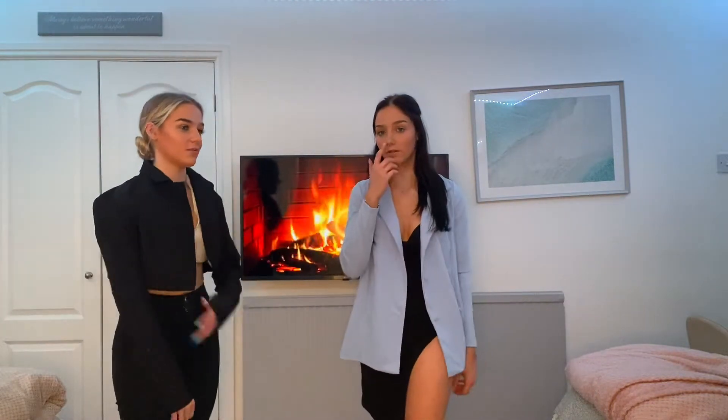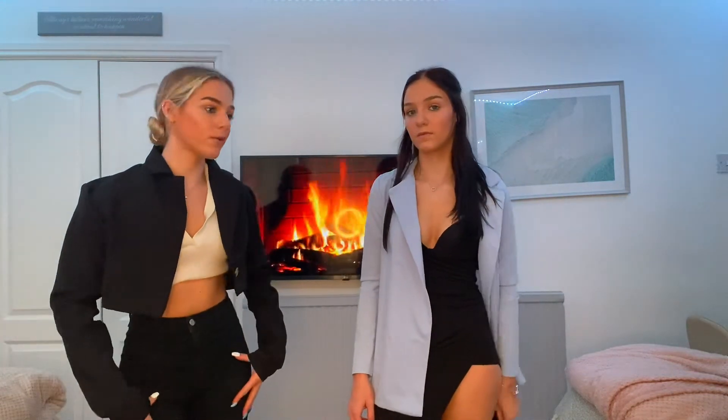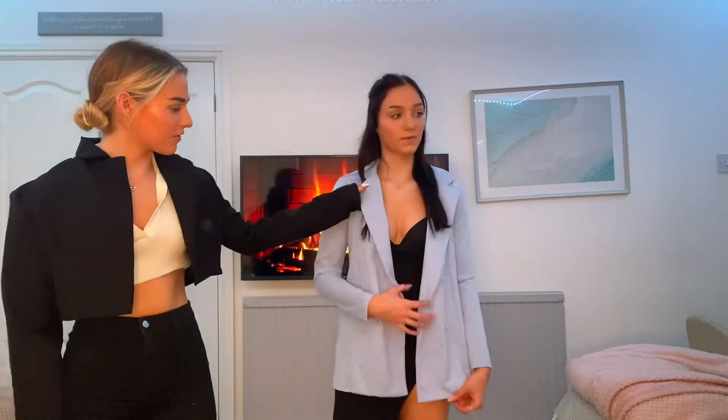Next up - blazers. This crop one is quite cute but I'm not sure about the shoulder pads - they make me feel a bit awkward. I love black blazers and a cropped one is always nice. But the shoulder pads just look a bit weird - without them it would be a lot nicer. The second blazer is nice but it's too flowy and I'm not a fan of how they've designed the front. I prefer a fitted blazer.